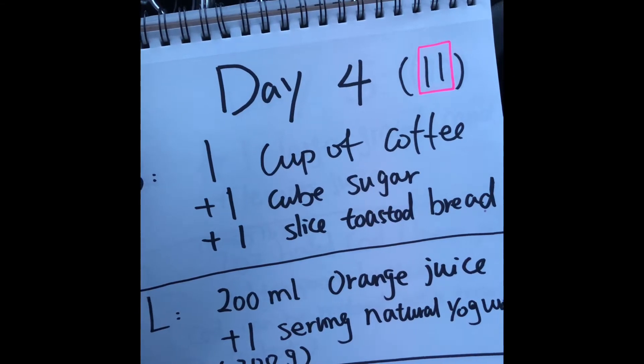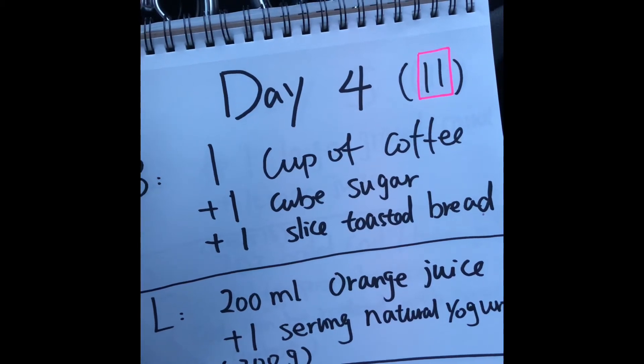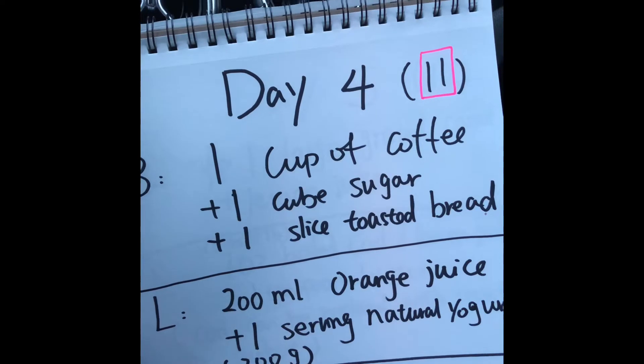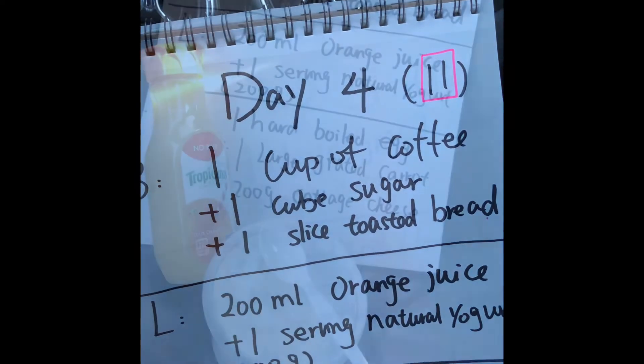For day four breakfast we have one cup of coffee, one cube of sugar, and one slice of toasted bread. I have my toasted bread right now in my car, but I will grab one cup of coffee once I enter my work building.